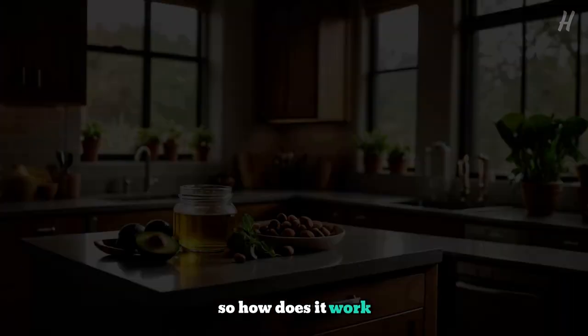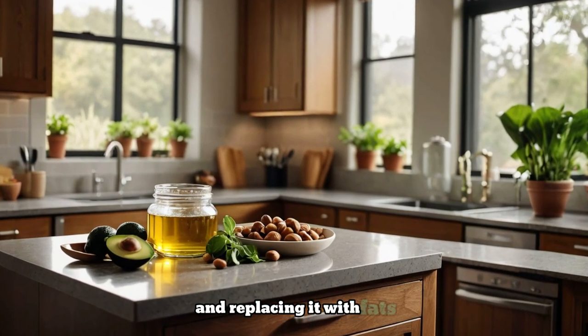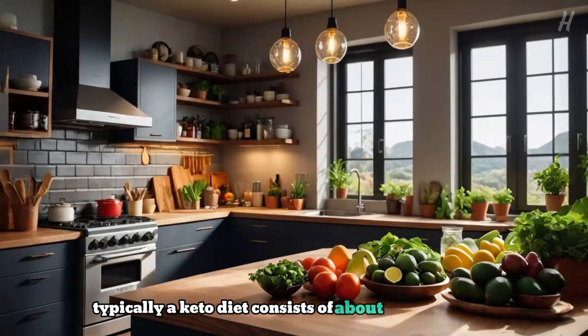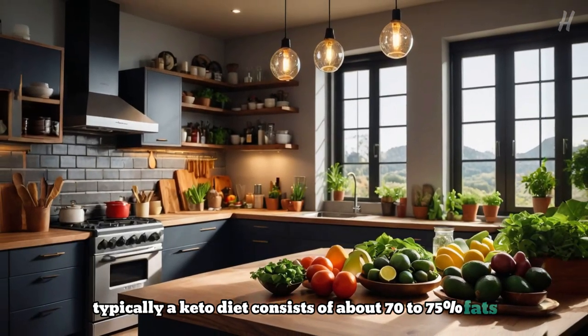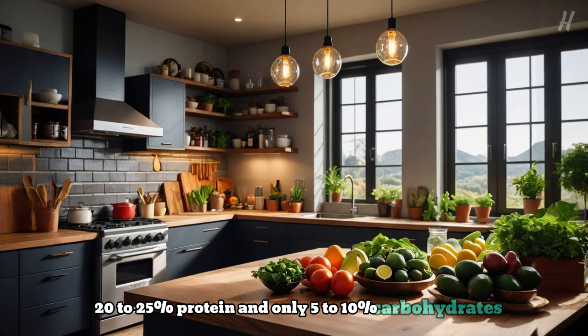So how does it work? By drastically reducing your carbohydrate intake and replacing it with fats, your body begins to break down fat into ketones, which can be used for energy. Typically, a keto diet consists of about 70–75% fats, 20–25% protein, and only 5–10% carbohydrates.